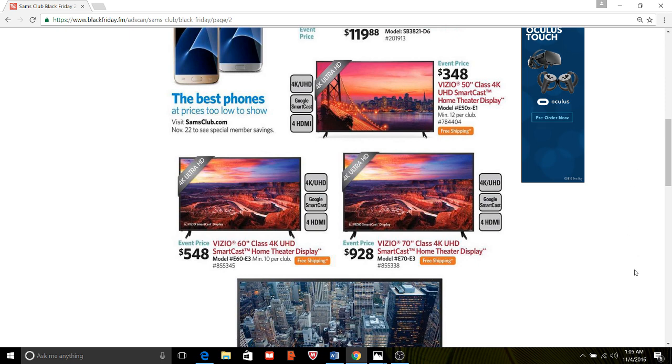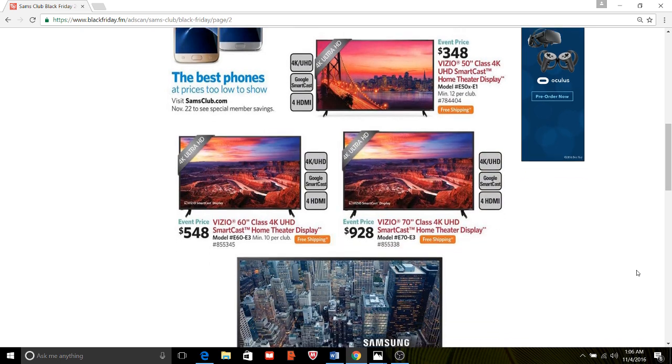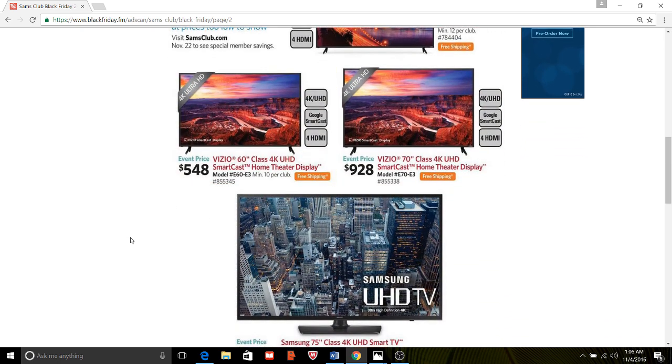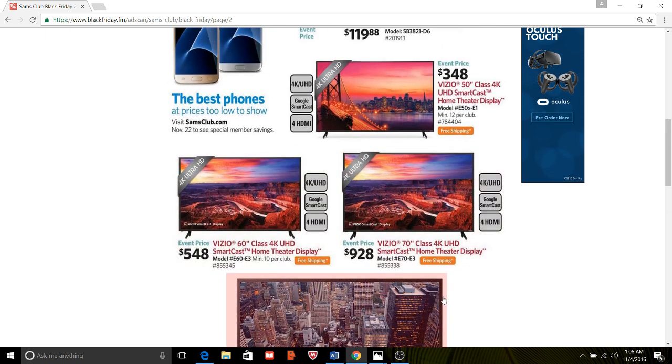This is a 50-inch class 4K UHD Ultra-High-Def Smartcast Google home theater TV. These are beautiful TVs. For $348, that's pretty hot. Now we see the 60-inch at $548 — that's $200 more — a very large TV.